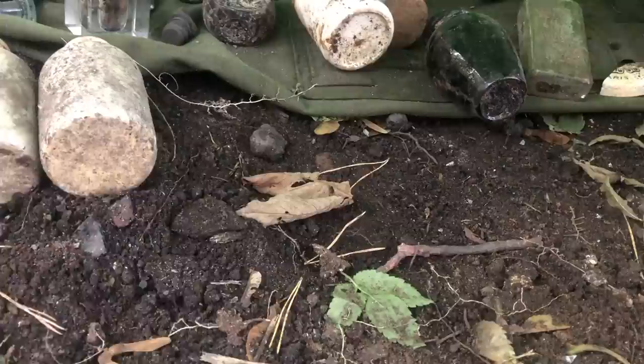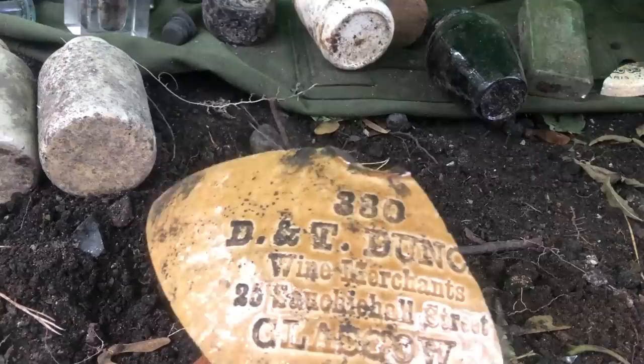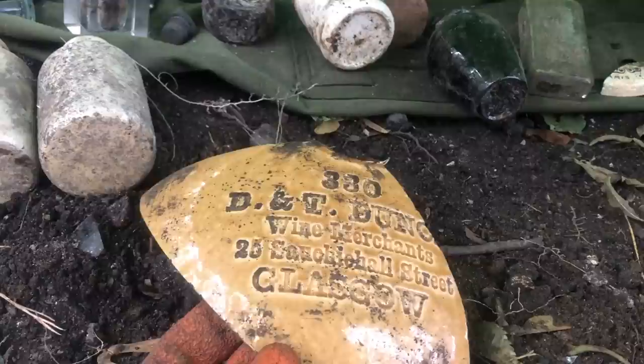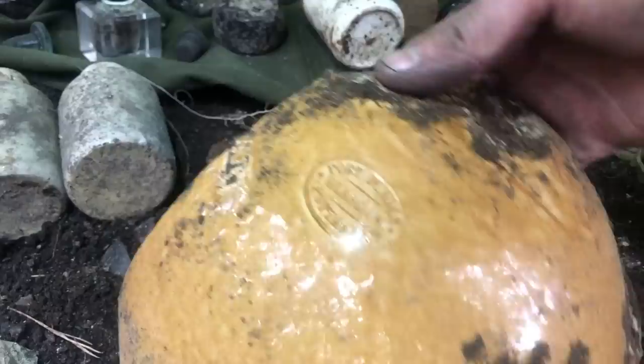Just found this — D&T Duncan, Wine Merchants, 25 Sockie Hall Street, Glasgow. That would have been lovely to find that whole. Unfortunately this is all that's left of it, but look at that — 3.30, D&T Duncan Wine Merchants, Sockie Hall Street, Glasgow. I can look into them — cool.